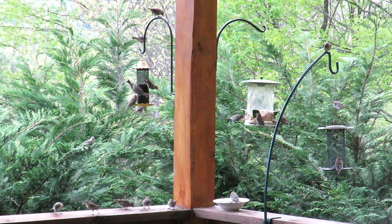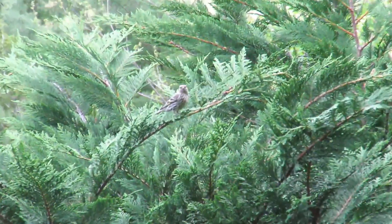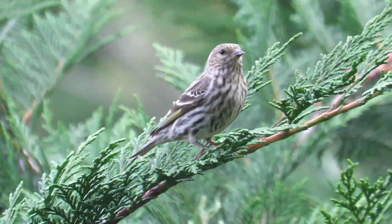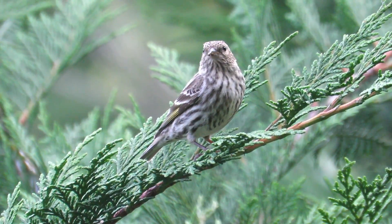Pine siskins are extremely social and gregarious little finches that can descend on your feeders by the dozens in winter and early spring before dispersing during the breeding season. Here is an example of a healthy pine siskin. They're fun little birds.